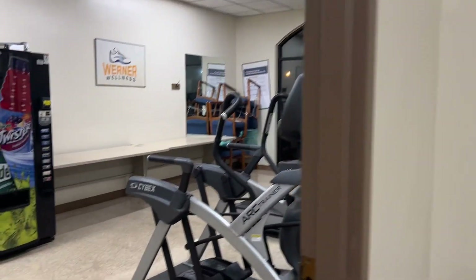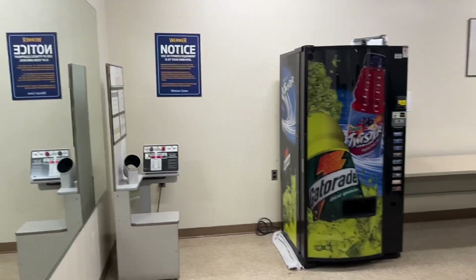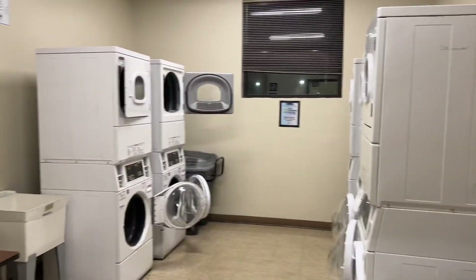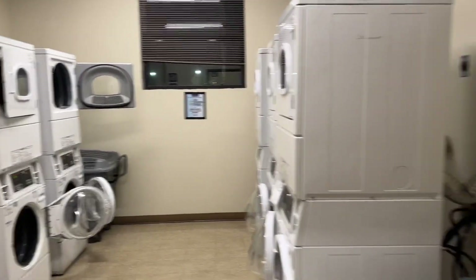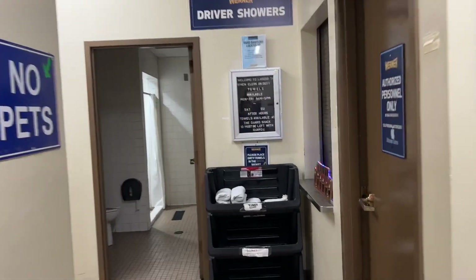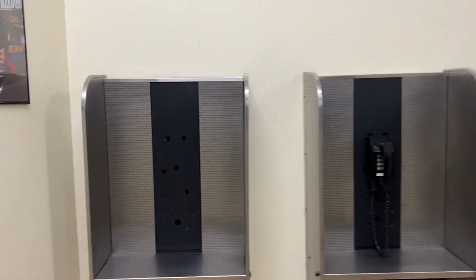Restrooms, fitness room, pressure laundry.